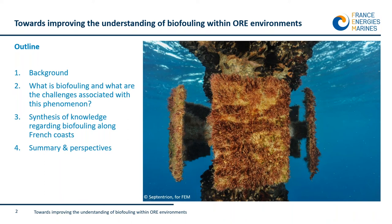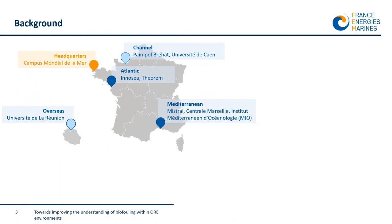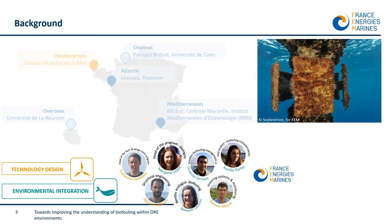We'll see what biofouling is and what the associated challenges are. In the third part I will show you the results of the synthesis of knowledge regarding biofouling along the French coasts. Finally I'll wrap up and discuss perspectives. At France Energie Marine, in the headquarters and in the Mediterranean office, we are a group of people interested in biofouling, with profiles ranging from marine biologists to structural engineers, working within two R&D programs: the technology design and environmental integration programs.